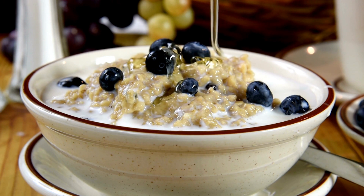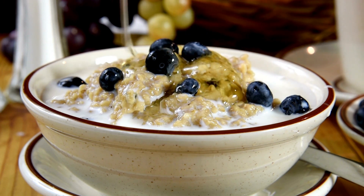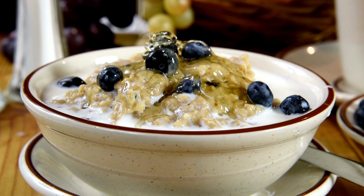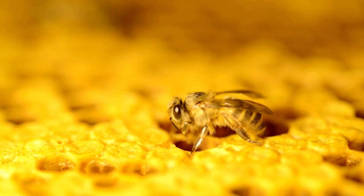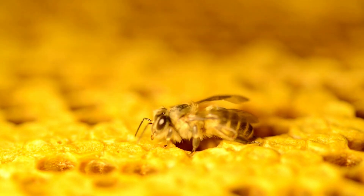3. Protection against ulcers. Manuka honey exhibits anti-inflammatory effects and may help protect against the damaging effects of gastric ulcers. Studies in test tubes and animals have demonstrated its potential in reducing inflammation and supporting ulcer healing.